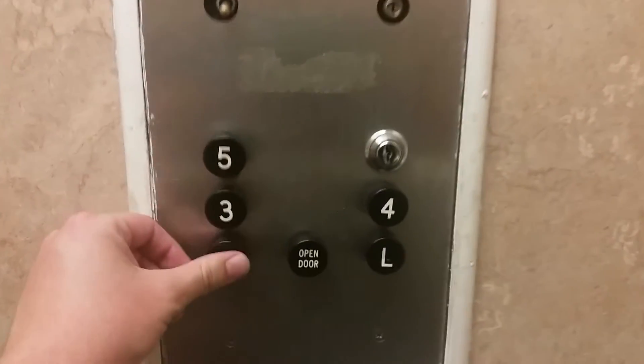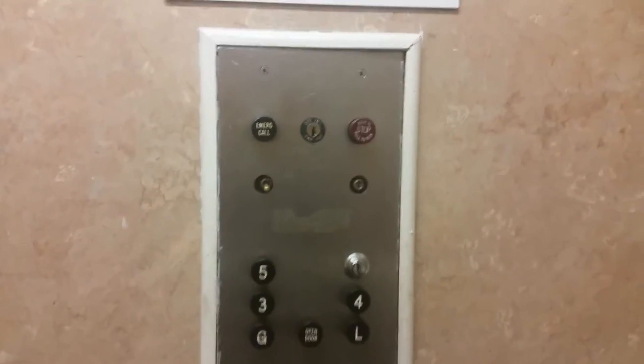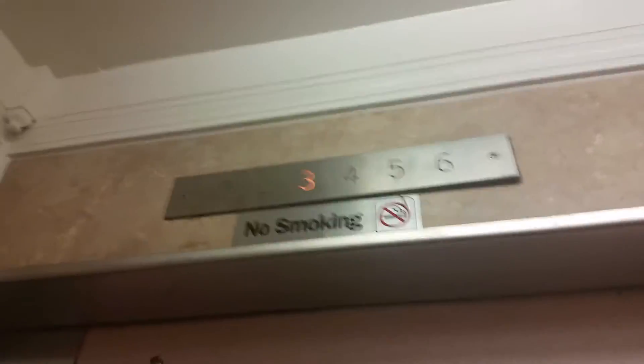This is the elevator at Super 8 Motel in Memphis. They're all going to elevators — this one. Going down to G. Don't know what the capacity is — I think it's 2,000 pounds. Built in 1955, I think. Indicators working.